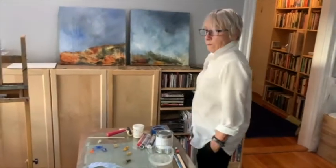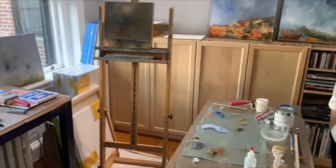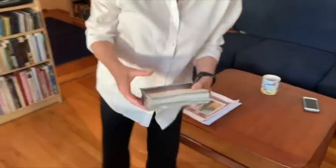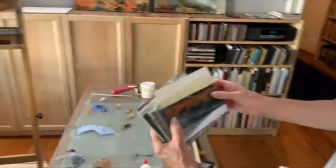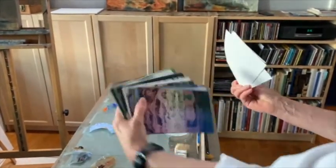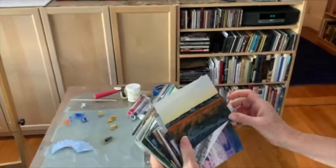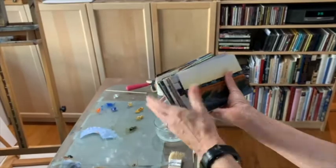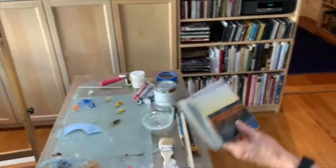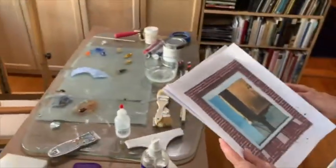My painting process generally begins with photographs. I love to travel, I take zillions of photographs. These are from the Southwest, this is Cape Cod, but they're from all over the place. Generally when I find something that I really like, I just print them out on my little inkjet printer.